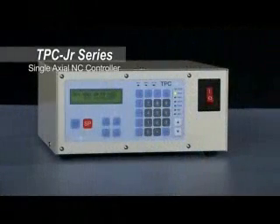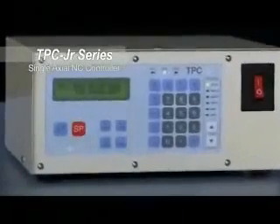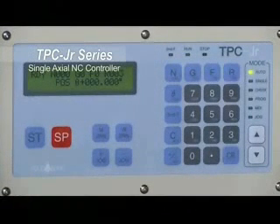The TPC Junior is a compact full-function NC controller which drives the world's smallest AC servo motor. The TPC Junior may be programmed remotely on RS-232C interface equipped machine tools.